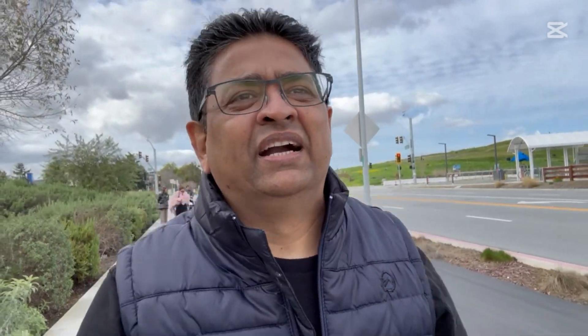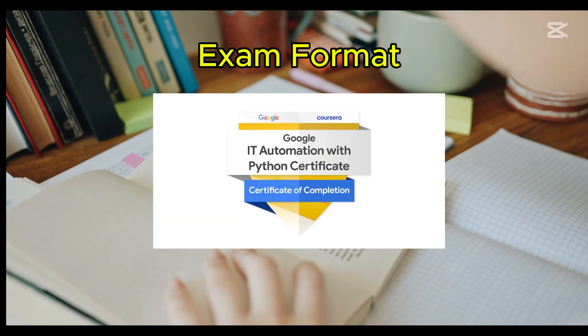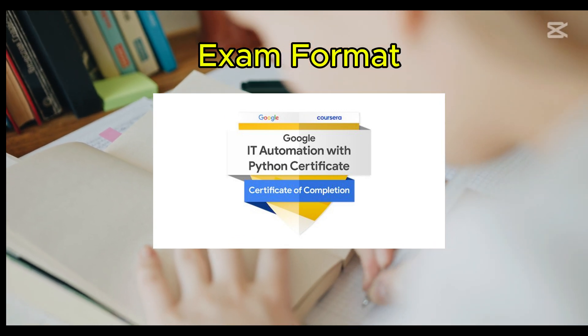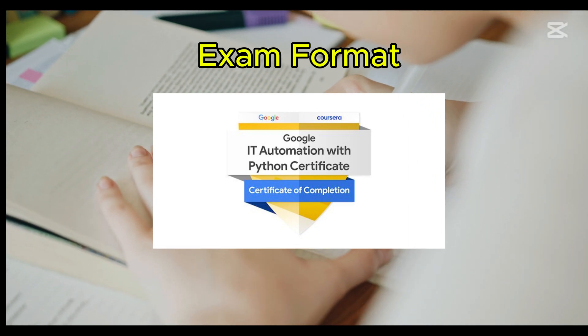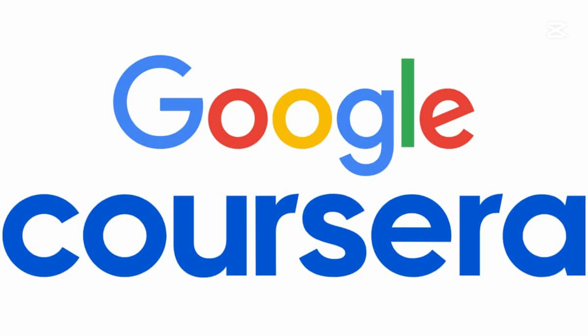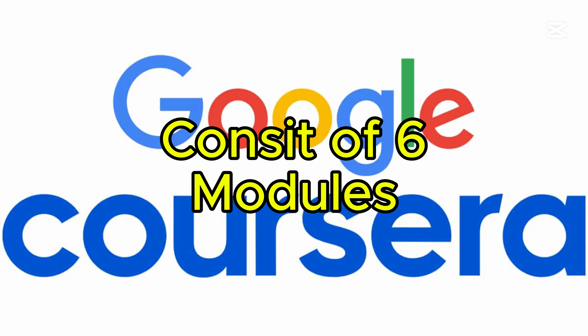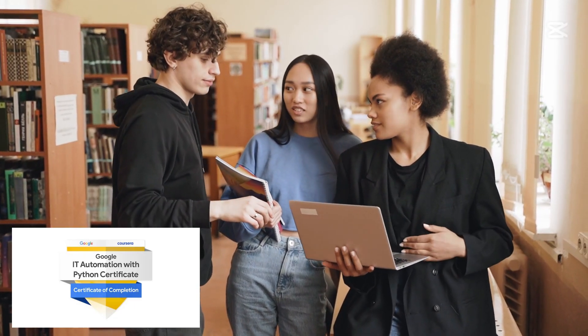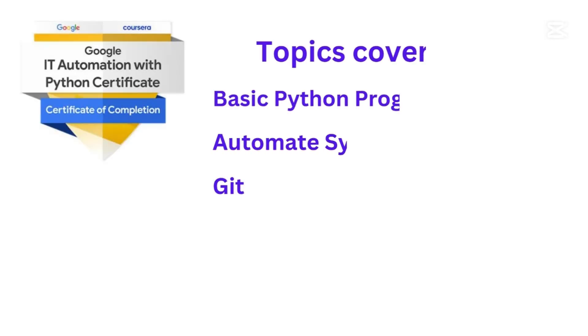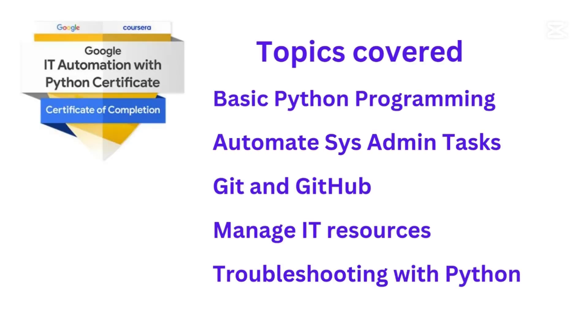Let's talk about the exam format and structure. Unlike traditional certifications with a single exam, this is a self-paced course on Coursera consisting of six modules. You complete practical assignments and projects instead of a single final test.